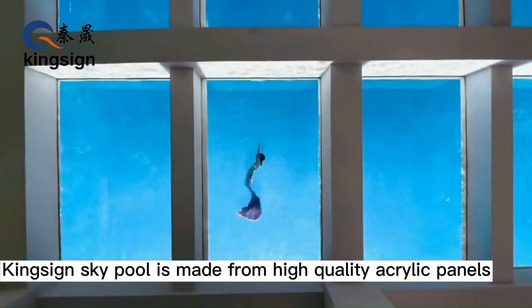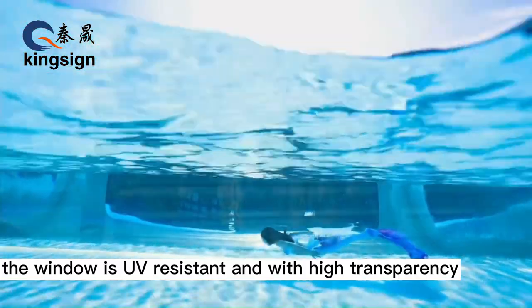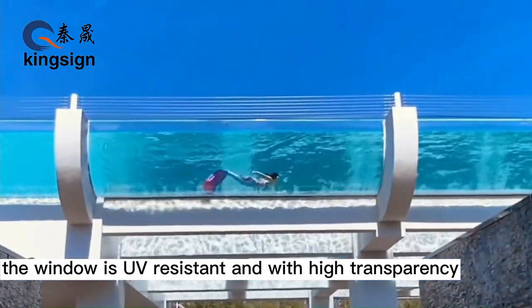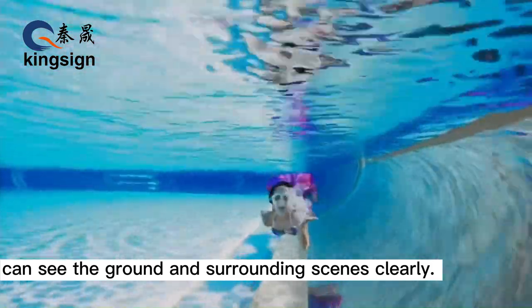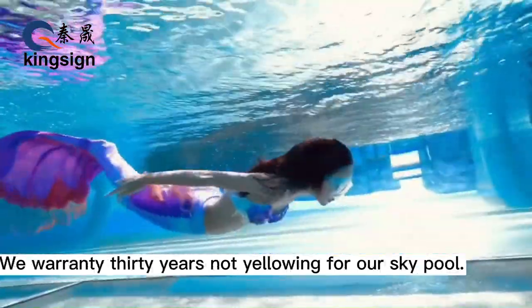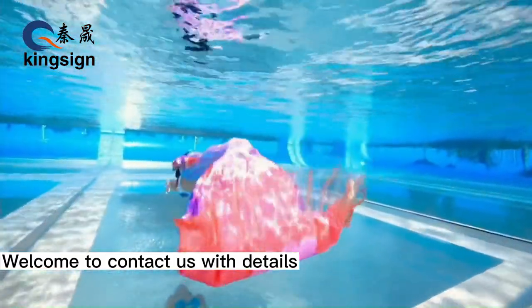Kinseng SkyPool is made from high quality acrylic panels. The window is UV resistant and with high transparency, allowing you to see the ground and surrounding scenes clearly. We warranty 30 years not yellowing for our SkyPool. Welcome to contact us with details.